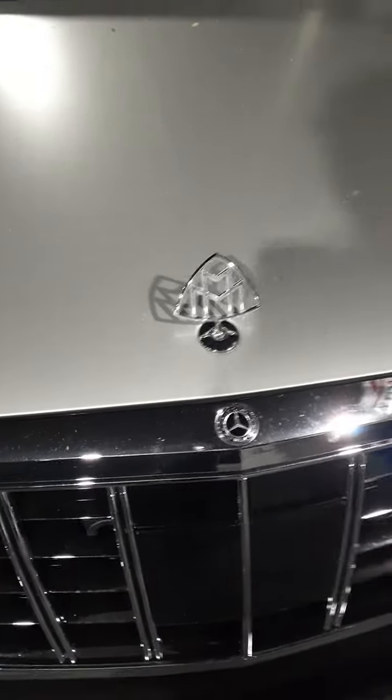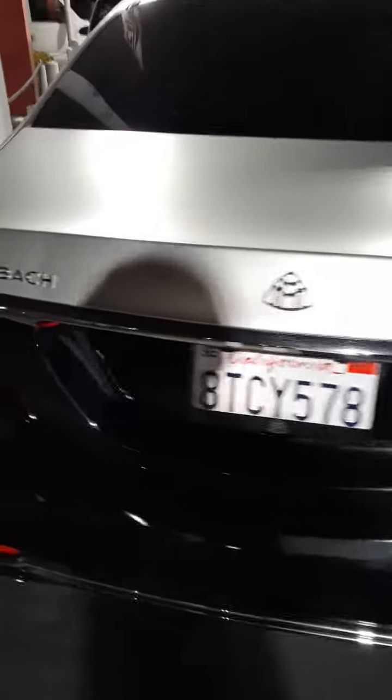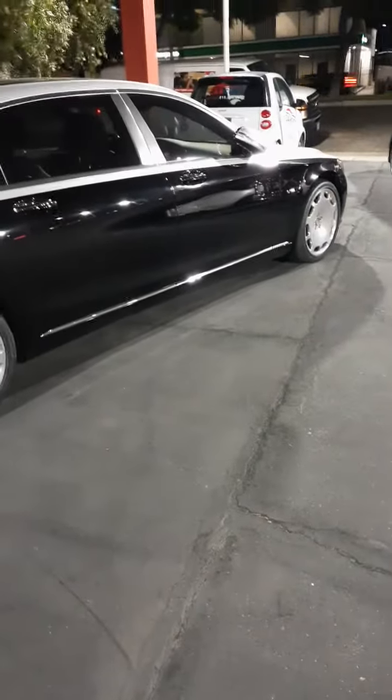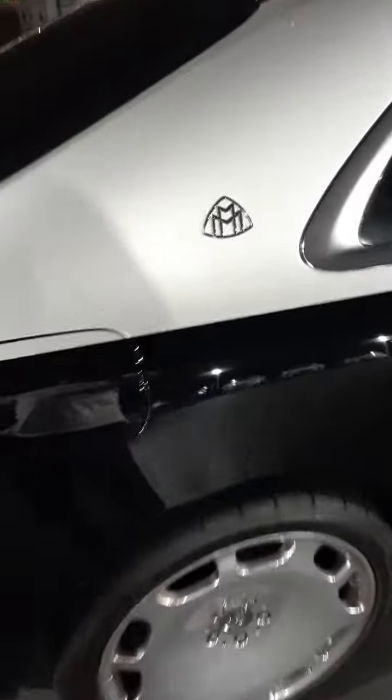Another video, another video — cars I stumble upon. Check it out, stumbled across this Maybach V12, it's an older one. Just another edition of cars I stumble upon on my regular routine, California style. There's the emblem to let you know it's the real deal.